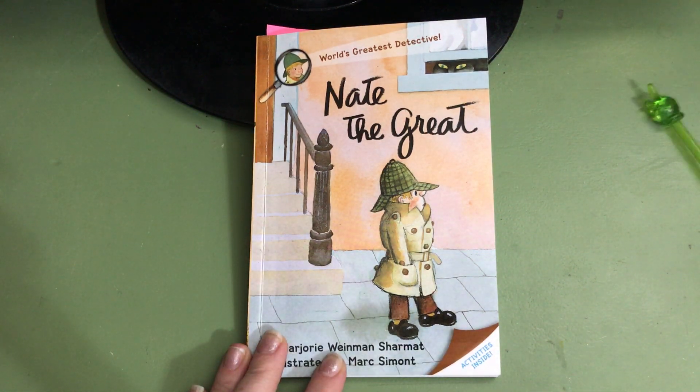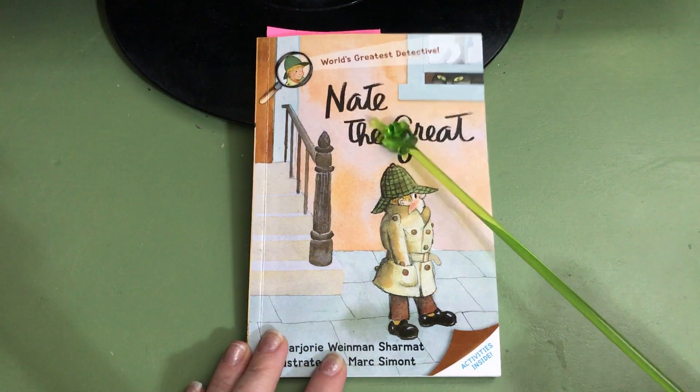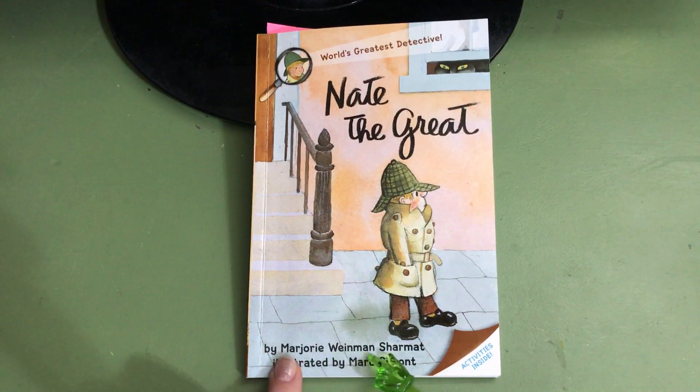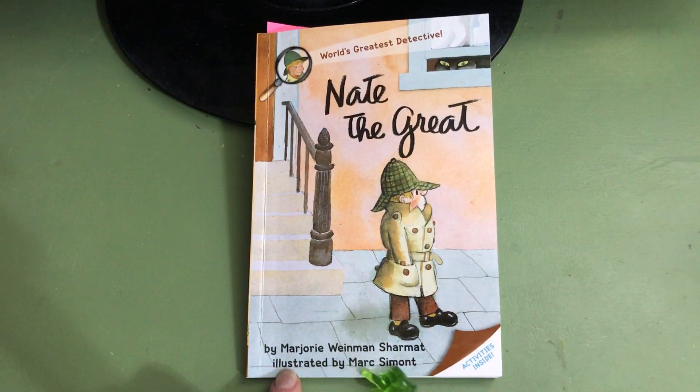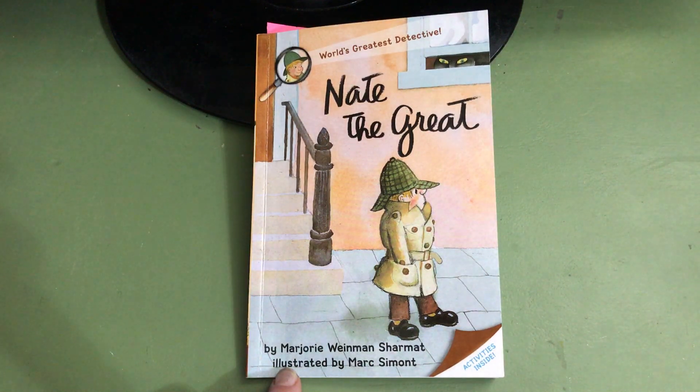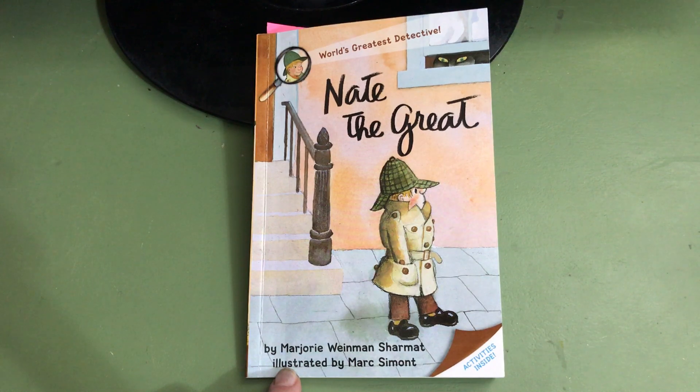Hello, everyone. Welcome to our reading of Nate the Great. This is the first book in a series by Marjorie Weinman Charmott, and it's illustrated by Mark Simon. This book is about a second grader named Nate, who is a self-named detective. He likes to solve mysteries for his friends and neighbors. And we are reading this book in four videos. This is video number three. If you have not watched video number one and video number two, I hope you'll go back and watch those before you watch this one and find out what's been going on in this story.